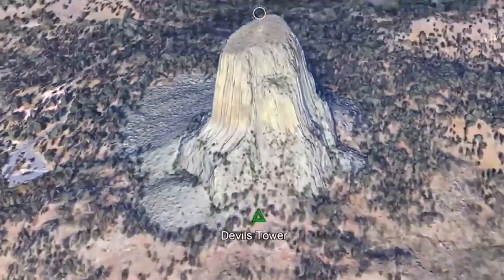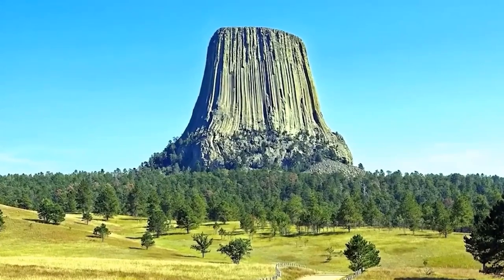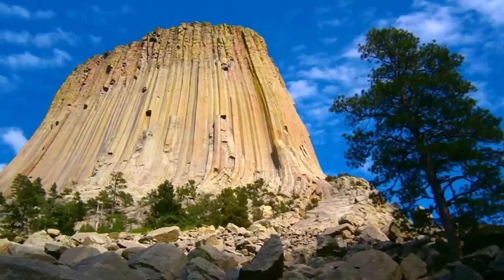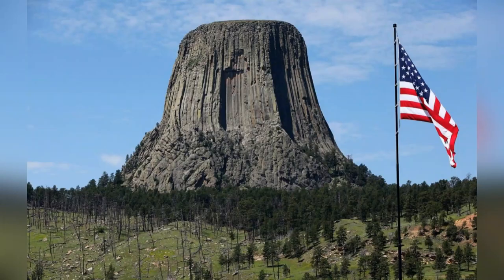The Devil's Tower — a great and majestic wonder with nothing like it for miles around. In 1875, Richard Irving Dodge gave it its current name. It was then immortalized by President Roosevelt, who designated it as the first United States National Monument.